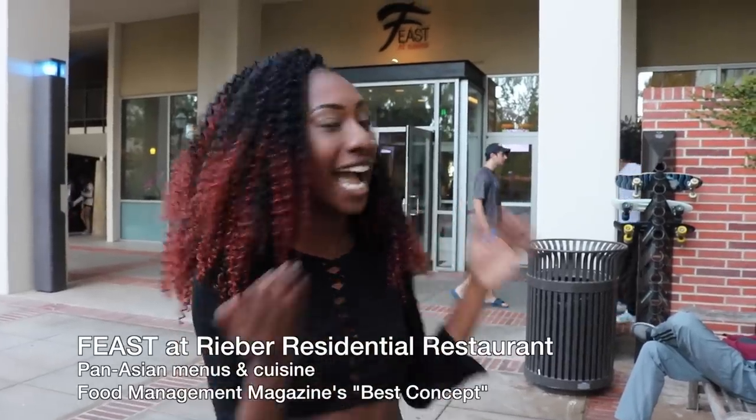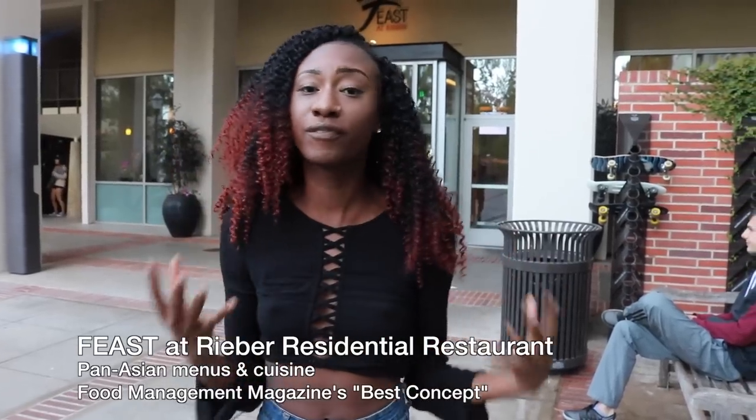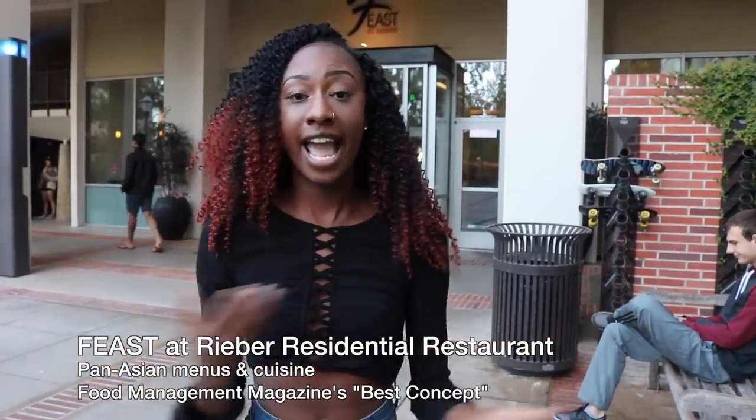So we're here at our first dining hall stop. Let me explain the difference between a dining hall and other eateries on campus. At the dining hall, when you swipe in or pay to get in, it's all you can eat — you can eat as much as you want until they close. Our first stop is Feast at Rieber, which is the pan-Asian eatery, so there's all different types of food from Asia.